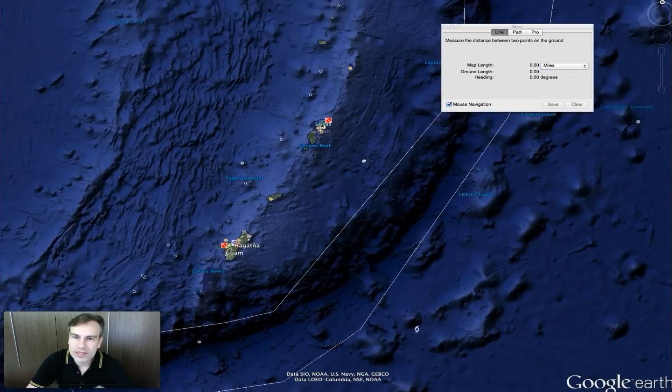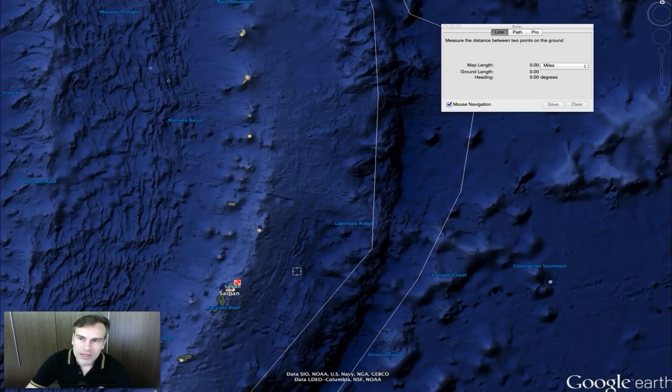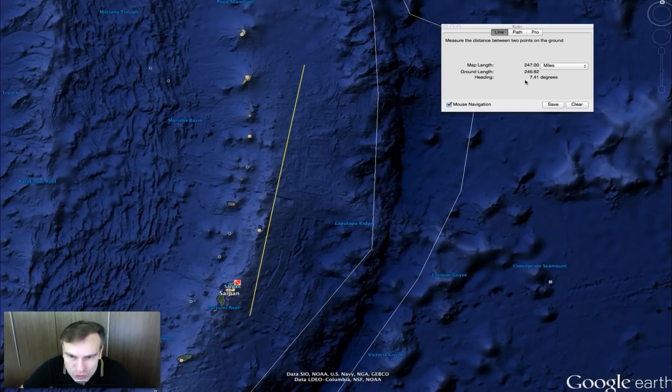Let me zoom out so we can see more. It goes all the way up — not quite straight though; you see how it turns right here and then goes at an angle. Pretty much, it goes 247 miles across. That is huge.